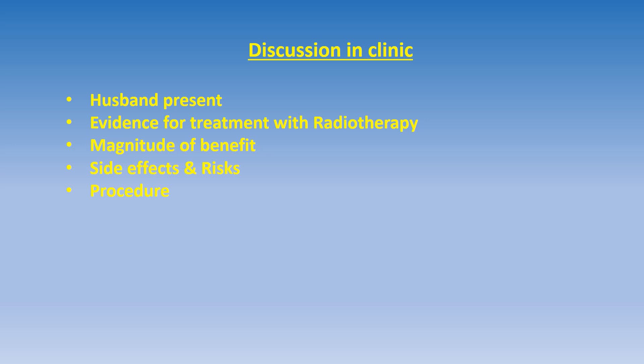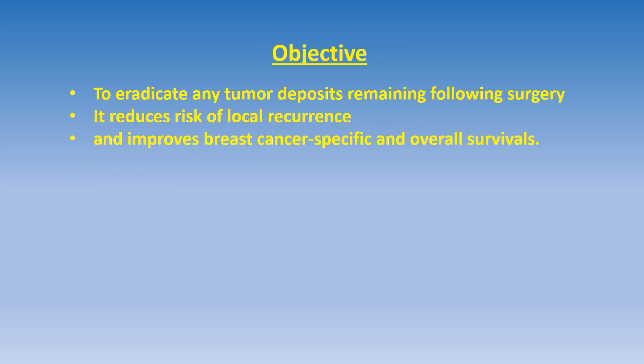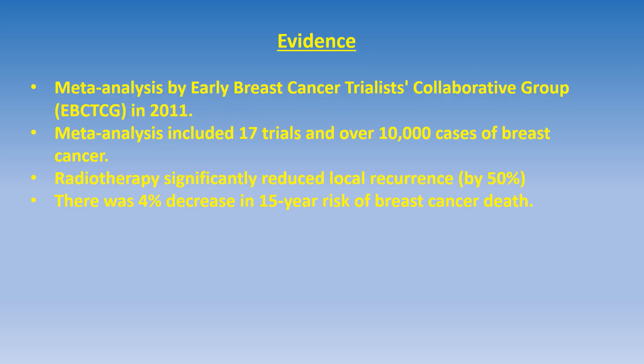When she was seen in the clinic after surgery, her husband was present with her. We discussed the response to the tumor and also the recommendation of adjuvant radiotherapy. The word adjuvant means treatment which is done to reduce the chances of tumor recurrence. We also discussed the magnitude of benefit of radiotherapy, side effects and risks associated with this treatment, and the procedural aspects. I told her that the objective of the treatment is to eradicate any tumor deposits remaining following surgery, reduce the chances of local recurrence, and also improve breast cancer-specific and overall survival — meaning the patient is likely to live longer, as shown in trials.